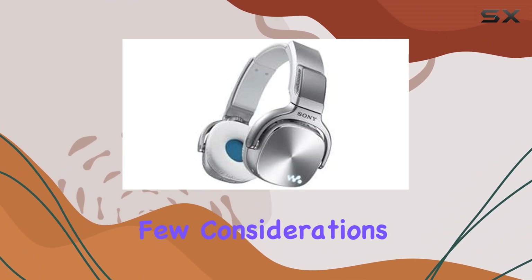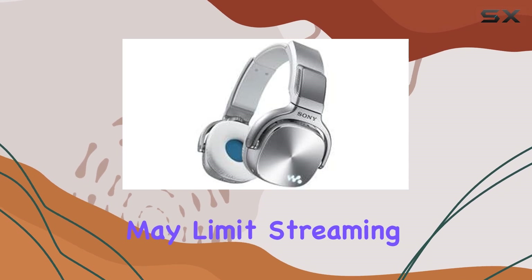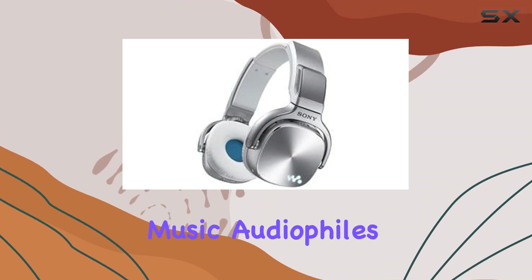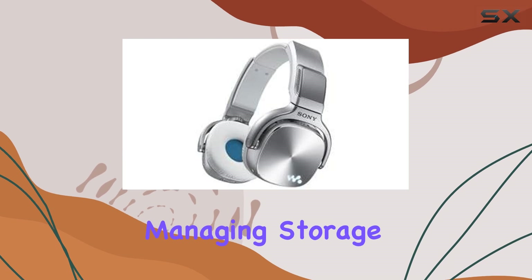However, there are a few considerations. The absence of Wi-Fi connectivity may limit streaming options compared to some newer models. Also, while 16GB is generous for music, audiophiles with extensive libraries might find themselves managing storage more frequently.